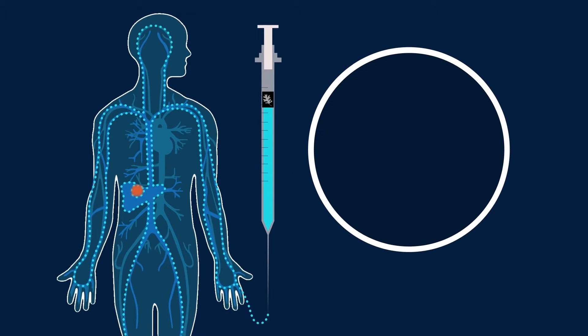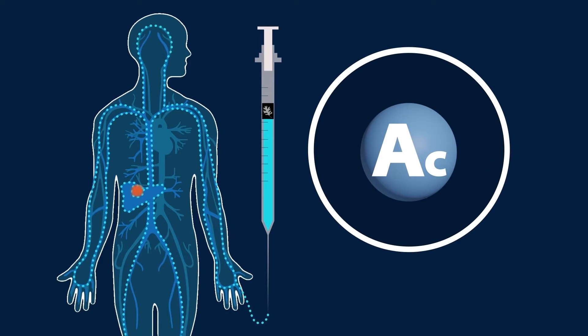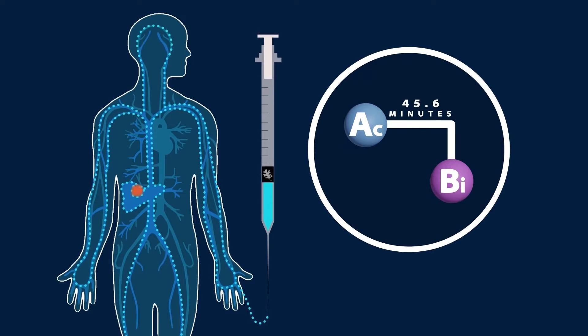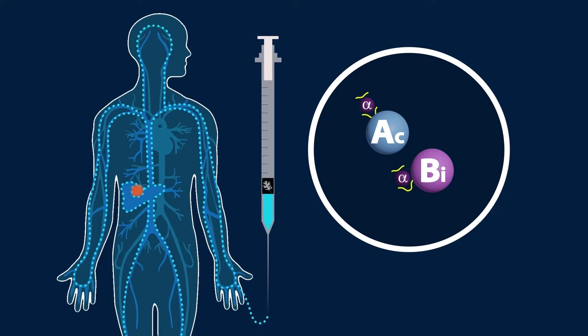Actinium-225 can be purified and used directly in cancer treatments. Or, its decay chain can be used to generate radioisotopes of bismuth for cancer treatments. Both actinium and bismuth emit radioactive alpha particles.